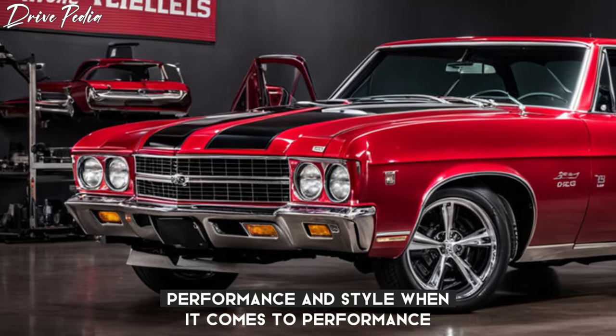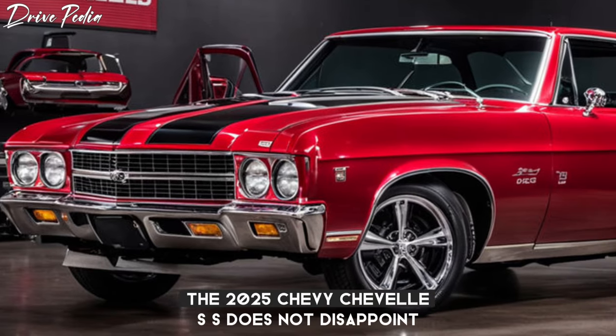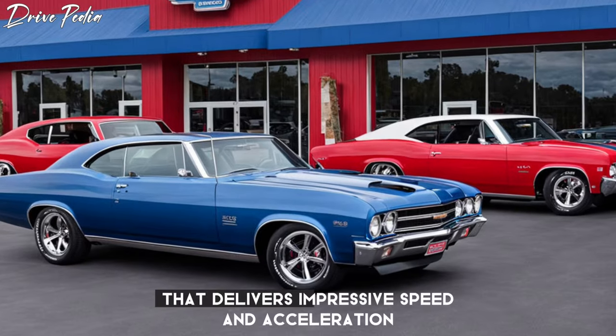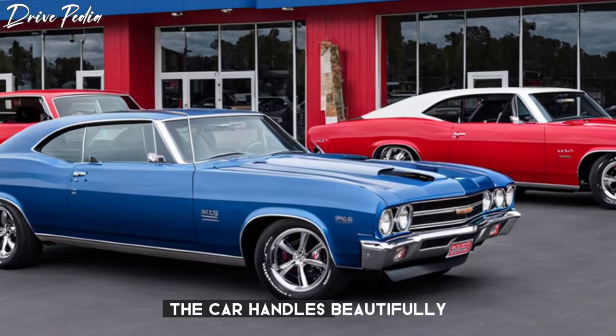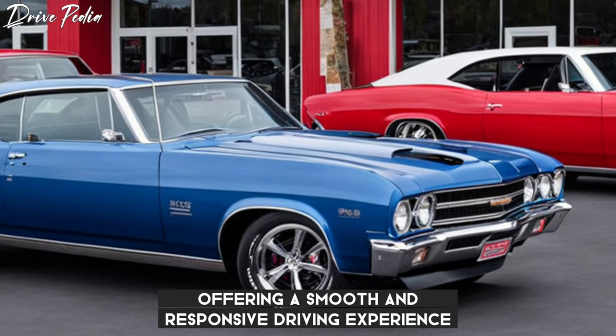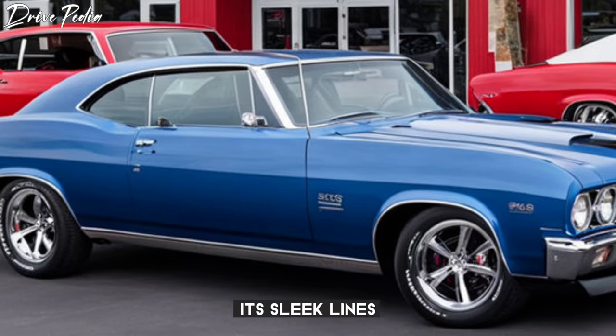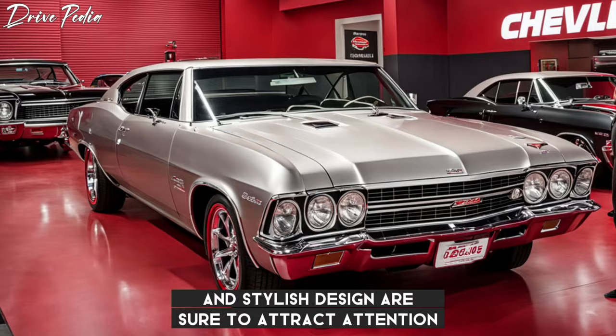Performance and style. When it comes to performance, the 2025 Chevy Chevelle SS does not disappoint. It's powered by a powerful engine that delivers impressive speed and acceleration. The car handles beautifully, offering a smooth and responsive driving experience. As for style, the Chevelle SS is a head-turner — its sleek lines and stylish design are sure to attract attention wherever it goes.